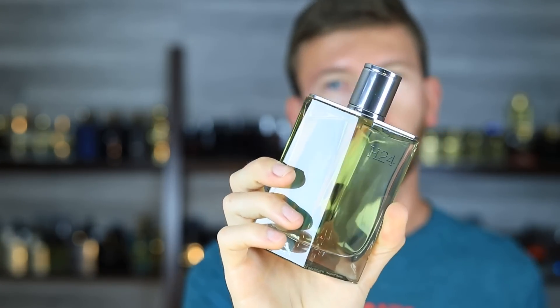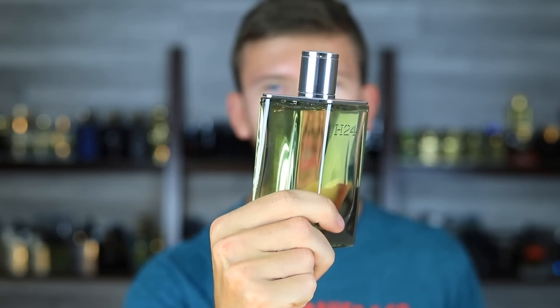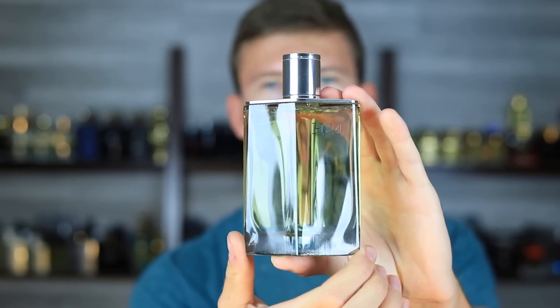So that's going to do it for me. H24 Eau de Parfum — an improvement over the original, definitely so for me, but is it something I'm super pumped about? I can't say that I am. If you've tried this one let me know what you think down below. Make sure you get subscribed and check the community tab — I'm posting new deals and new fragrances over there all the time. And I got to say, I do like the bottles on these. Very sharp. Very classy.